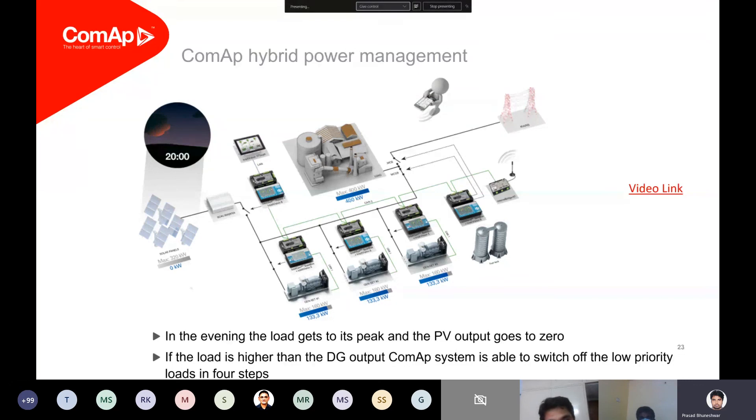Even though we had a very high amount of solar power being produced, the dynamic spinning reserve calculation was still quite high and we were forced to run two generators so as not to compromise the load.